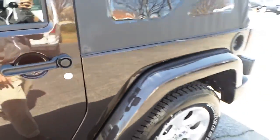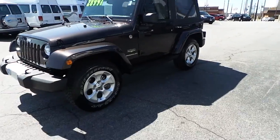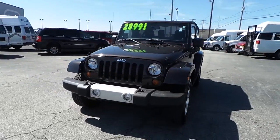Slightly driven, great shape, great condition. Front tow hooks, fog lamps, and a 3.6 liter V6 engine.